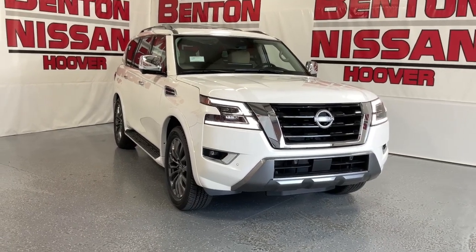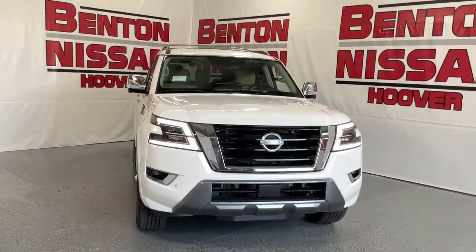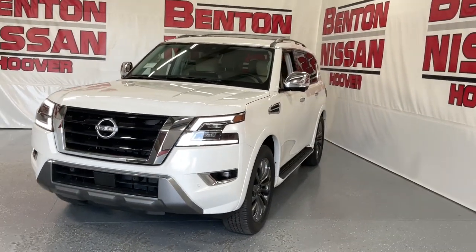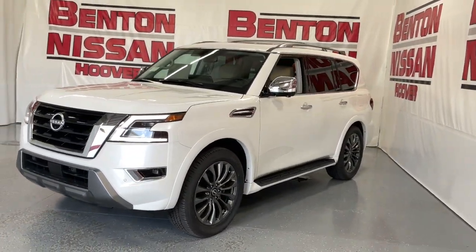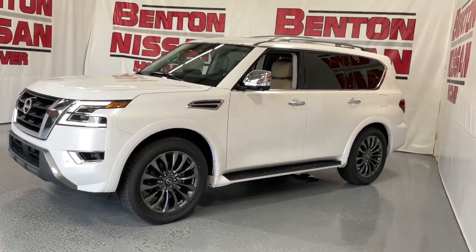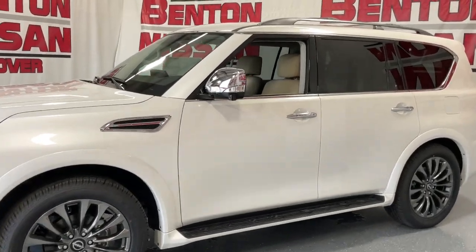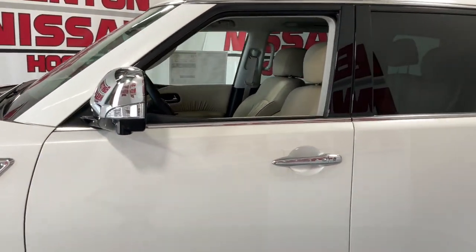Looking for your dream car? It could be the 2023 Nissan Armada. Here's an overachiever with a commanding presence — the Nissan Armada. This full-size three-row SUV is a polite powerhouse offering an upscale interior, smooth quiet ride, and brawny towing capacity.